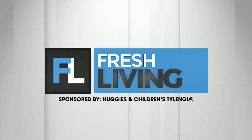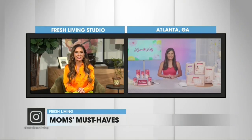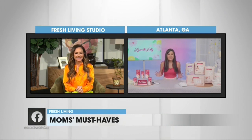The following segment is sponsored by Huggies and Children's Tylenol. The best advice most moms get is usually from other moms. Joining us today is super mom and craft expert Lynn Lilly, who is here to share timely tips and must-have products for parents. Welcome to the show. Thanks for having me, Carrie.